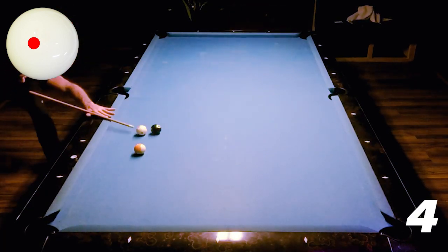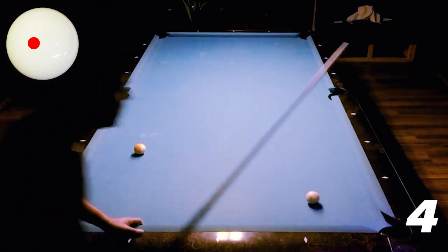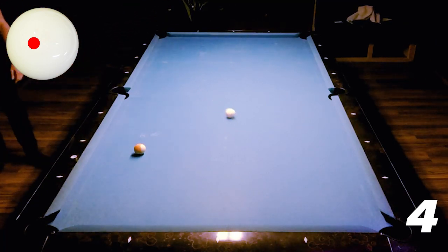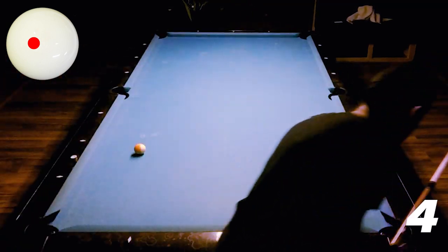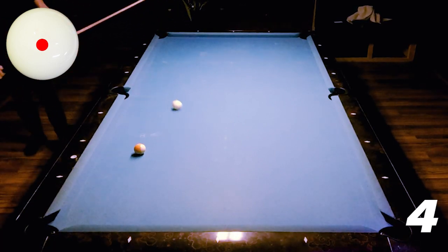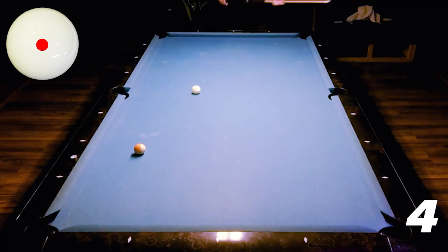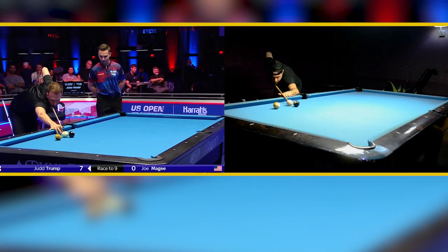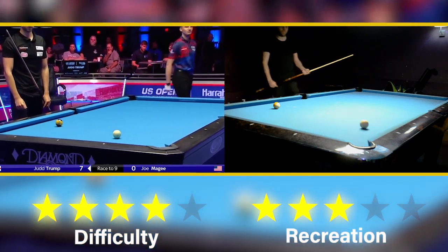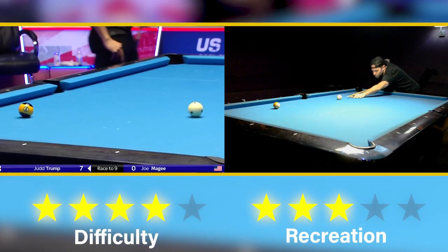Even when I pot the 8 ball, I'm noticing the cue ball is coming back and hitting the long rail on the way back instead of the short rail at the bottom of the screen, which is frustrating. So I end up putting just centre ball striking on to see what happens — and I send it round the 6 rails into actually a better position, for an easy 9 ball. I'm going to give that shot 4 out of 5 for difficulty, 3 out of 5 for recreation, because I didn't really get the cue ball off the rail like Judd Trump did.